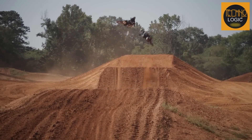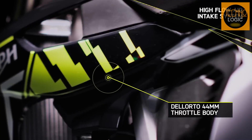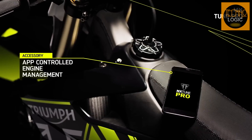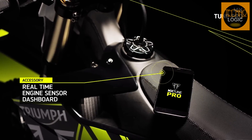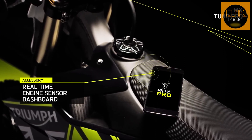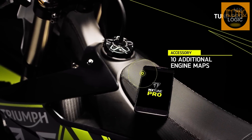This bike is also equipped with advanced electronics from Athena, including a full race-spec Dilordo 44mm throttle body, a vented airbox cover, and an engine sensor dashboard display. The TF 250X also has an accessory MX Tune Pro app that allows the rider to fine-tune power delivery with live diagnostic functionality and real-time user-selectable mapping.